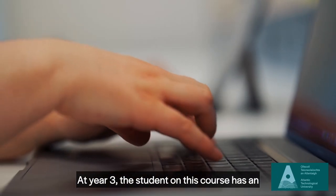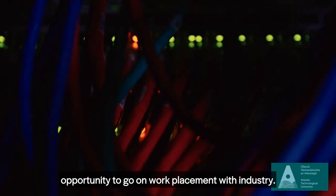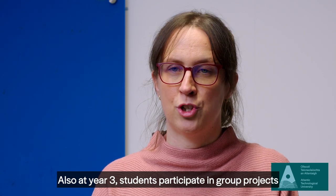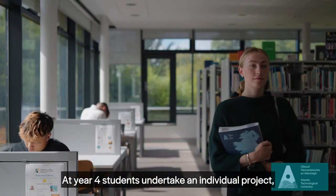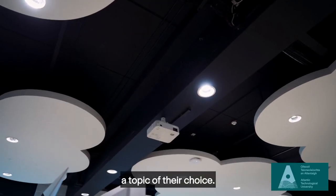At year three, the student on this course has an opportunity to go on work placement with industry. Also at year three, students participate in group projects and can engage with industry at this stage. At year four, students undertake an individual project which allows them to research a topic of their choice.